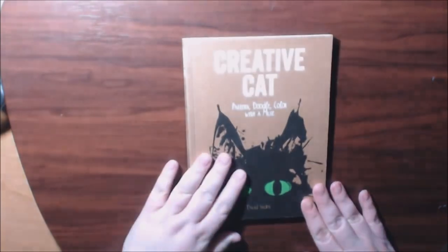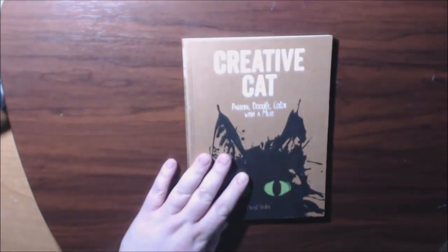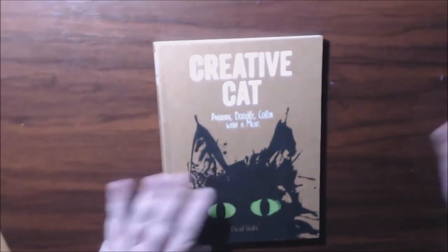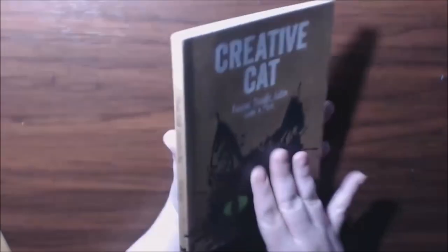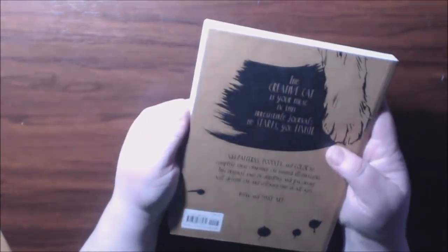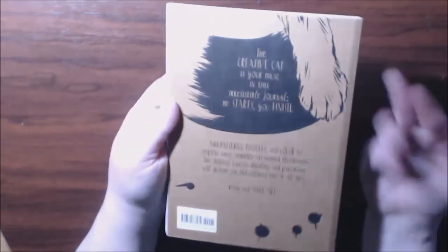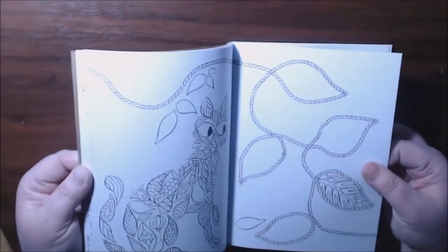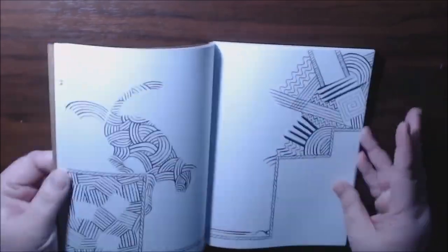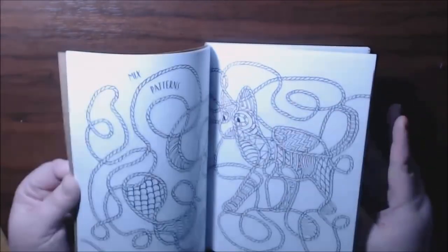If you're not a dog lover, we've got Creative Cat. This one is called Pattern Doodle Color with a Muse by David Senden. It's a smaller book — you can definitely throw it in your purse. It's not all a coloring book; it's got doodles, little puzzles, and little prompts you can follow along. You can color and add layers — it's like a coloring book meets Wreck This Journal. Lots of fun things to do with kids.